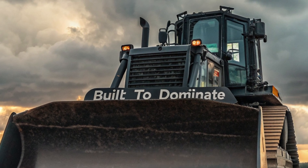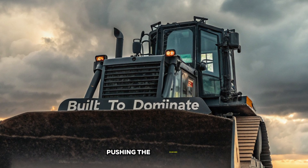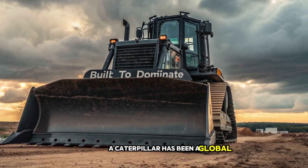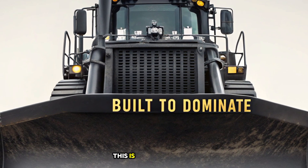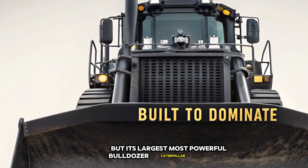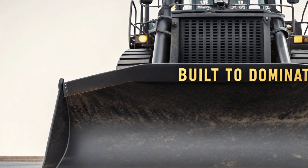Built to dominate, this machine is a game changer in earth-moving technology, pushing the boundaries of power, efficiency, and sheer brute force. Caterpillar has been a global leader in heavy equipment for over a century, and the D12 is a testament to their innovation. This is not just another dozer — it's the largest, most powerful bulldozer Caterpillar has ever built, engineered to handle the toughest terrains and the most demanding jobs.